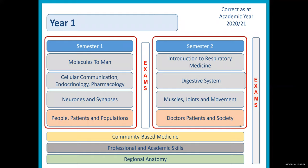Alongside the modules that are learned online and in the medical school is community-based medicine. Once a fortnight, students go out from the second week of the course to general practices across the West Midlands, where they start to interact with patients and acquire the skills needed to be a doctor. On the weeks that they're not in community-based medicine, students undertake professional academic skills, which is a case-based learning approach to acquiring lots of the academic skills that you need to be a doctor.